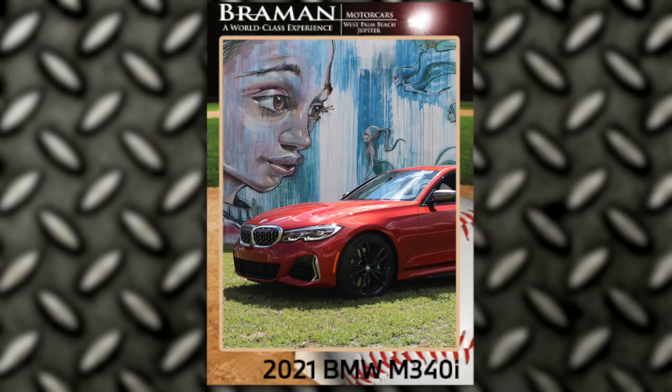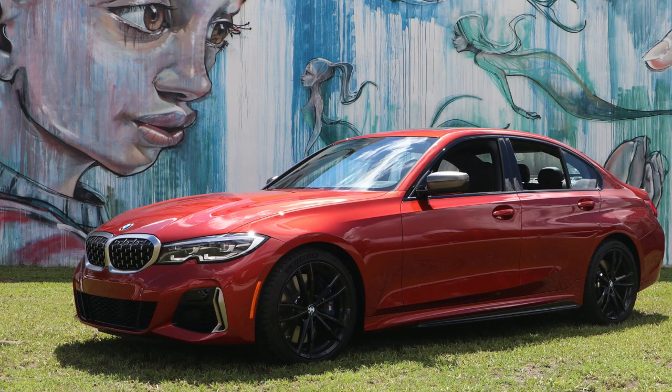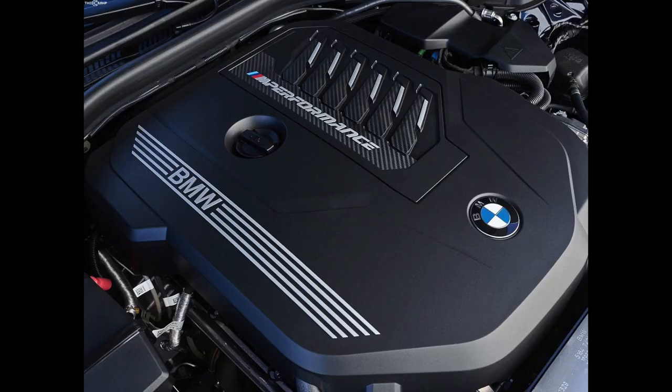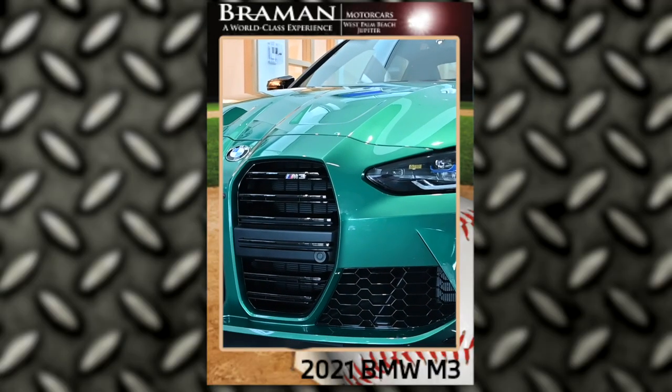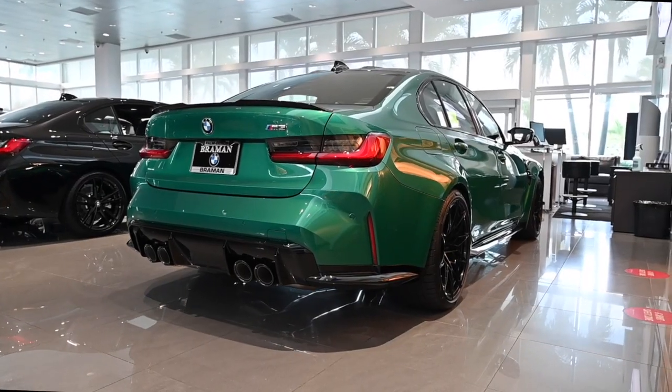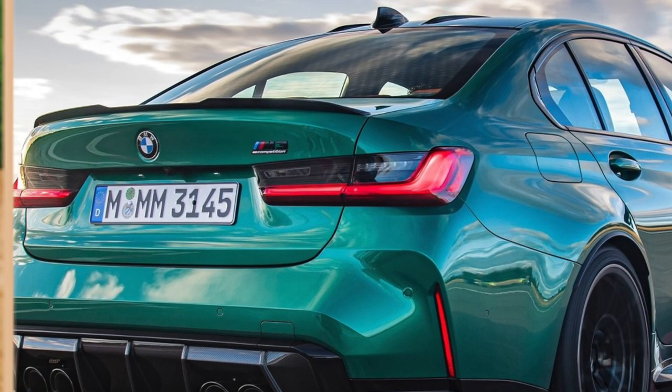From here we graduate to the heavy hitters, the M versions. The M340i gets its bat speed — we're talking zero to 60 in four seconds from a 382 horsepower turbocharged six-cylinder. And the cleanup hitter on the team is the absolutely ferocious M3, which in street form produces 473 horsepower. The competition version of the M3, tuned for the track, puts out 503 horsepower and blasts to a top speed of 180 miles an hour.